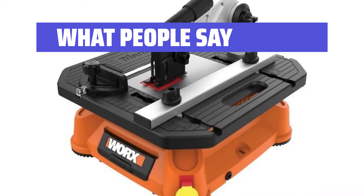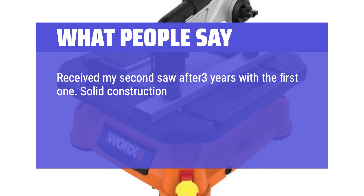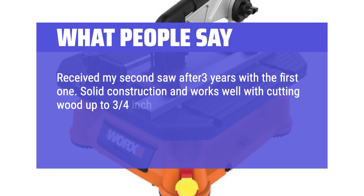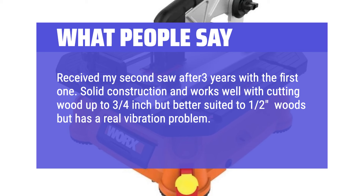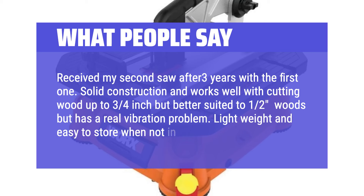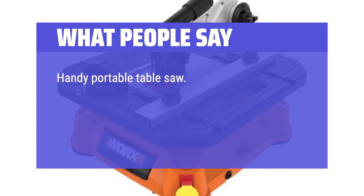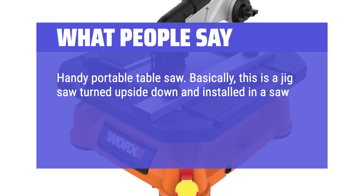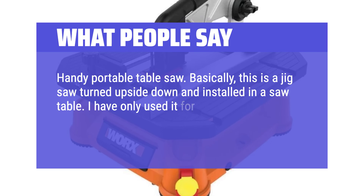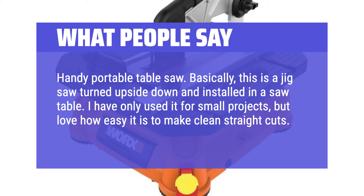What people say: Received my second saw after 3 years with the first one. Solid construction and works well with cutting wood up to 3/4 inch, but better suited to 1/2 inch woods — it does have a real vibration problem. Lightweight and easy to store when not in use. Handy portable table saw. Basically, this is a jigsaw turned upside down and installed in a saw table. I have only used it for small projects, but love how easy it is to make clean straight cuts. Works great.